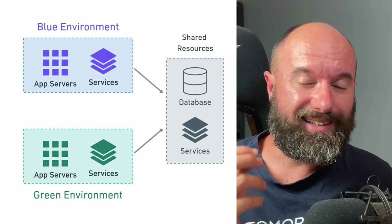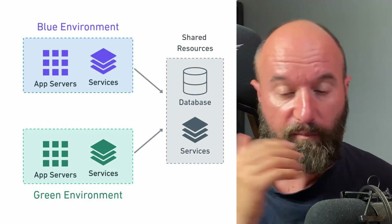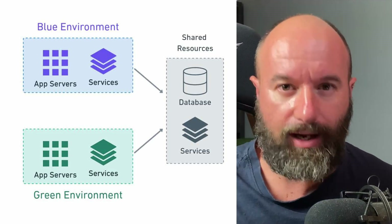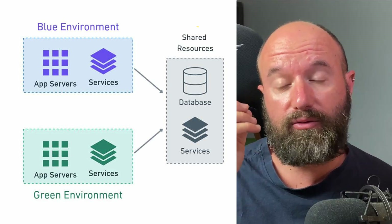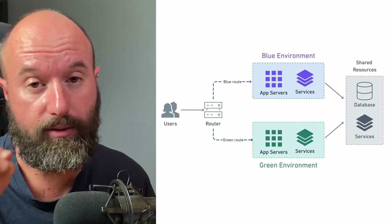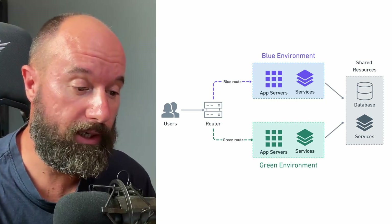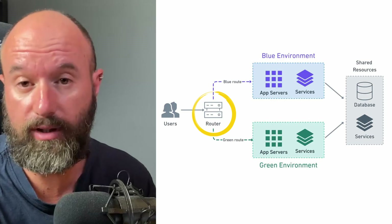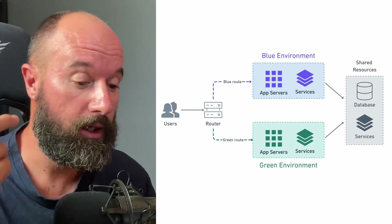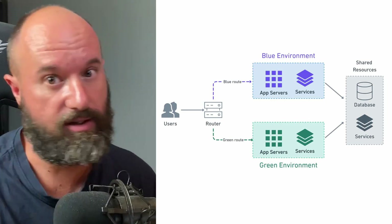In practice, however, it doesn't always make sense to run a spare copy of everything. For example, keeping two databases in sync is notably hard. For that reason, we frequently find blue-green deployments with shared components. We also need a way to switch incoming connections between the two environments, and we can symbolize this as a router — but it could be a physical router, a load balancer, a reverse proxy, or like in the original setup, a trusted web server.